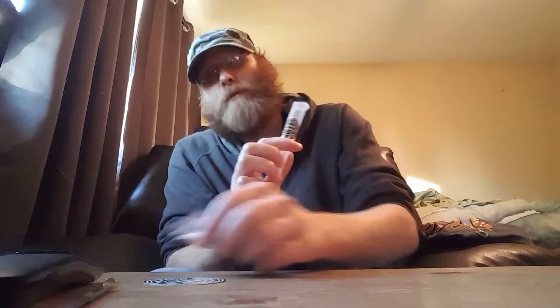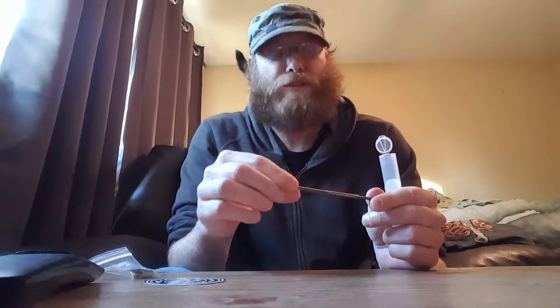I want to thank Happy Daddy so much for hooking a brother up with the t-shirt and some awesome, awesome cool stuff. I will be ordering from you again in the future — absolutely. I've got a buster sword that I want to order in the future, so we're definitely going to be getting that from Happy Daddy. Thank you guys so much.